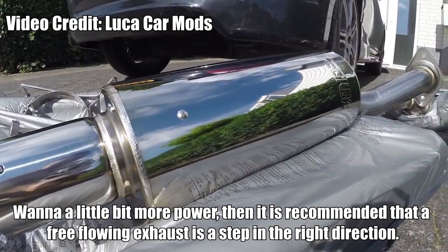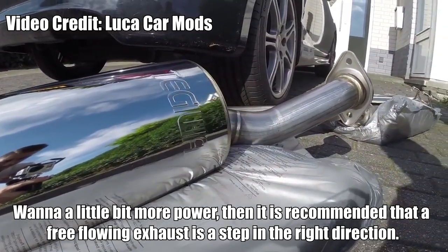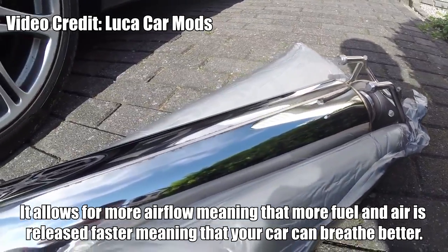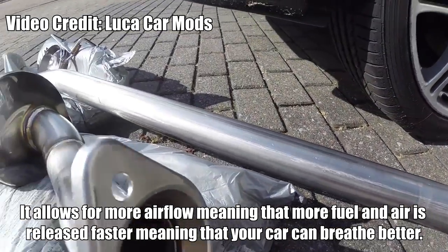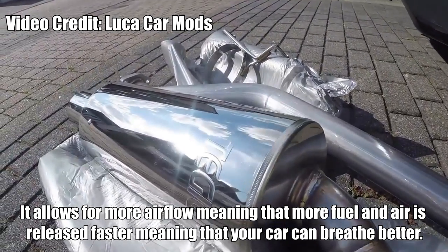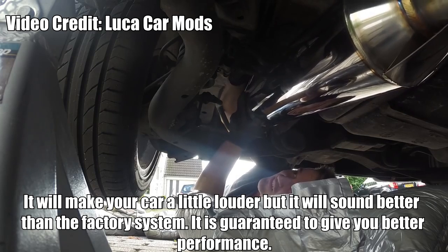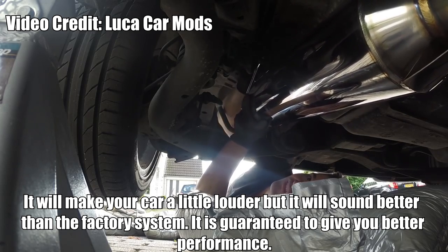Exhaust. Want a bit more power? Then it is recommended that a free-flowing exhaust is a step in the right direction. It allows for more airflow, meaning that more fuel and air is released faster, meaning that your car can breathe better. It will make your car a little louder, but it will sound better than the factory system. It is guaranteed to give you more performance.